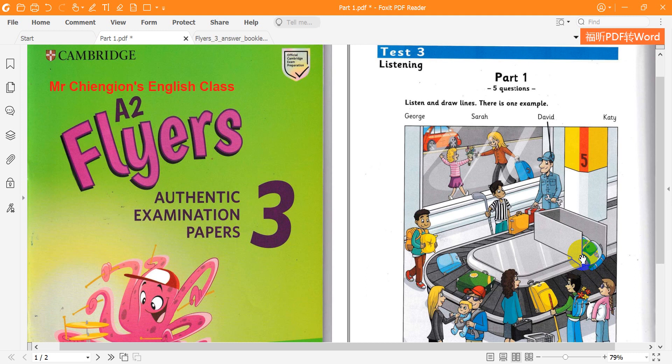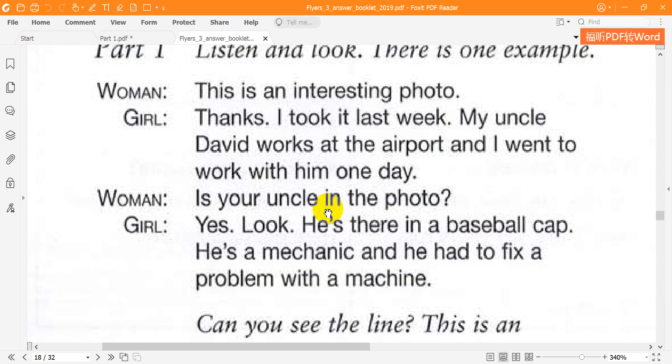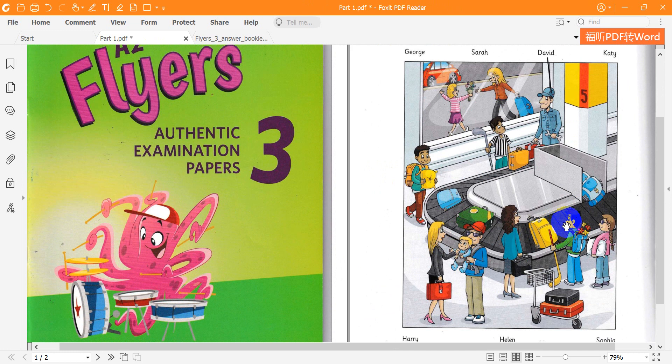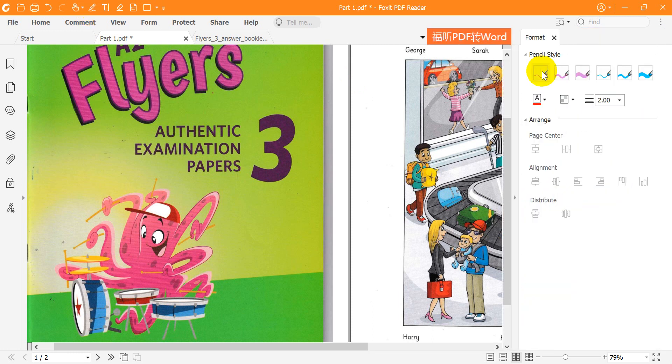CD2, Test 3. Part 1. Listen and look. There is one example. This is an interesting photo. Thanks, I took it last week. My Uncle David works at the airport and I went to work with him one day. Is your uncle in the photo? Yes, look. He's there in a baseball cap. He's a mechanic and he had to fix a problem with a machine. Can you see the line? This is an example. Now you listen and draw lines.